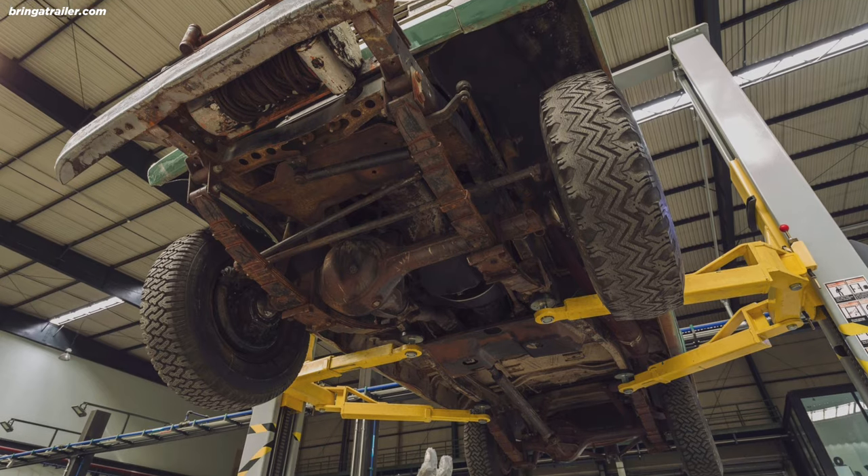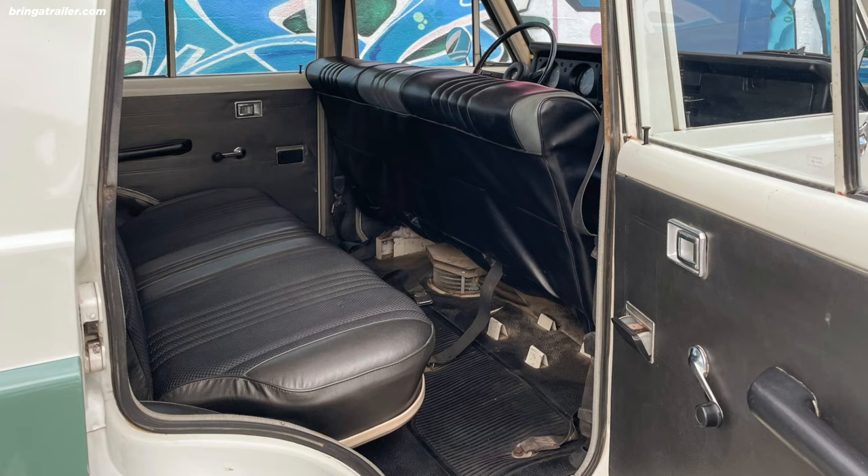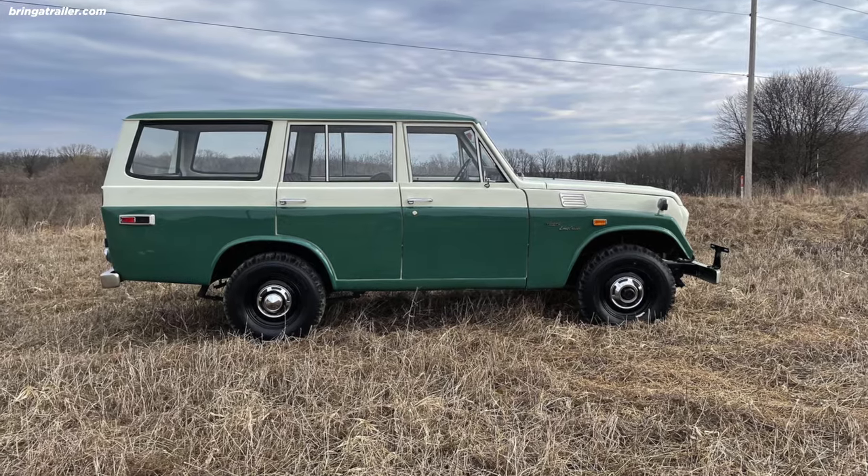The FJ55 was built from 1967 to 1980. And although it looks utilitarian by today's standards, that's just the way SUVs were built back then. I can't even really call it a sport utility vehicle because there wasn't really much sport involved.